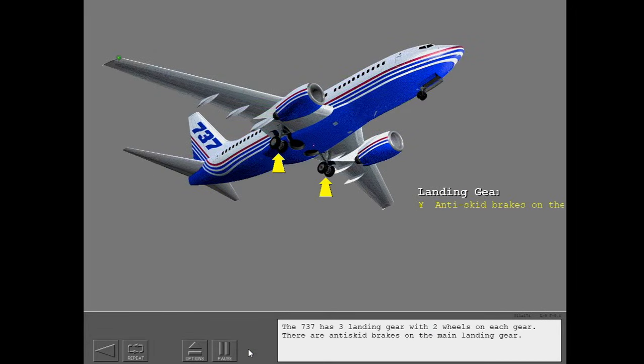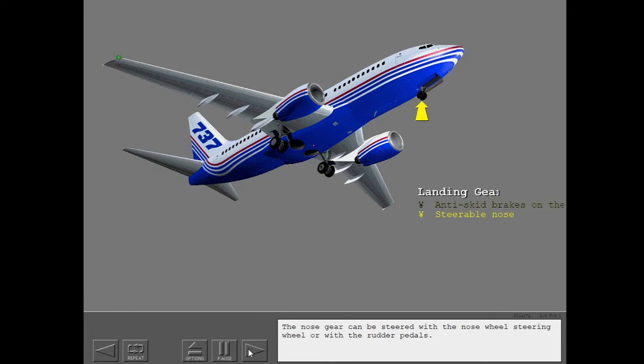The 737 has three landing gear with two wheels on each gear. There are anti-skid brakes on the main landing gear. The nose gear can be steered with the nose wheel steering wheel or with the rudder pedals.